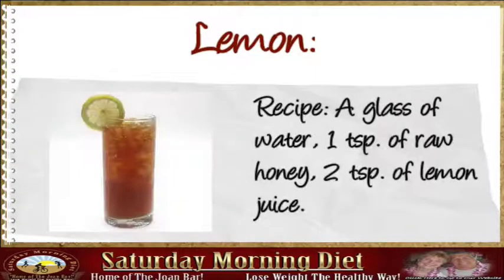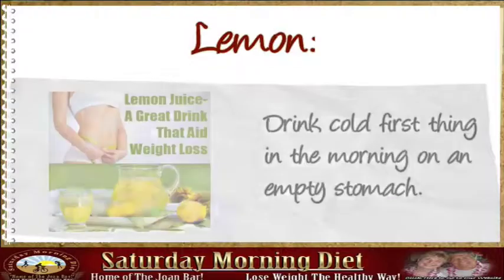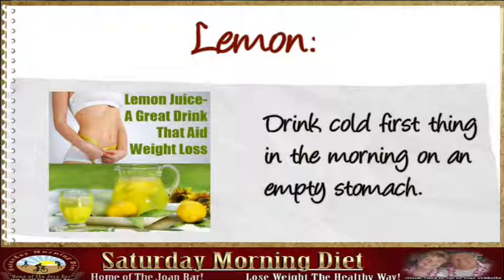Lemon Recipe: A glass of water, 1 teaspoon of raw honey, 2 teaspoons of lemon juice. Increases your metabolic rate. Drink cold first thing in the morning on an empty stomach.